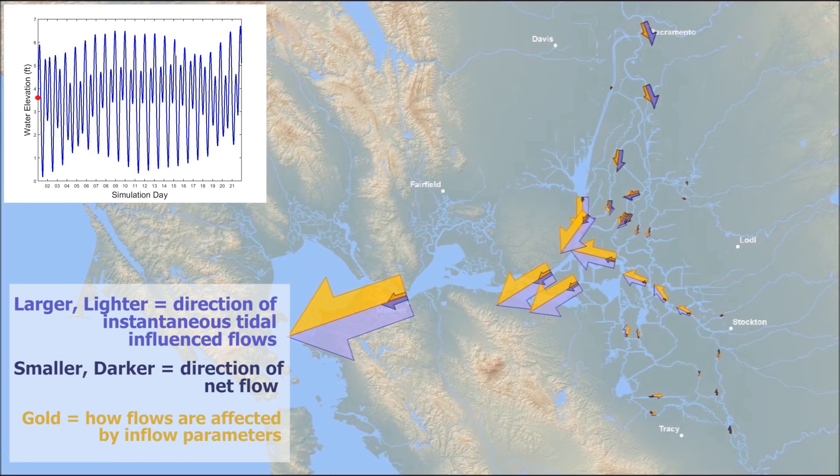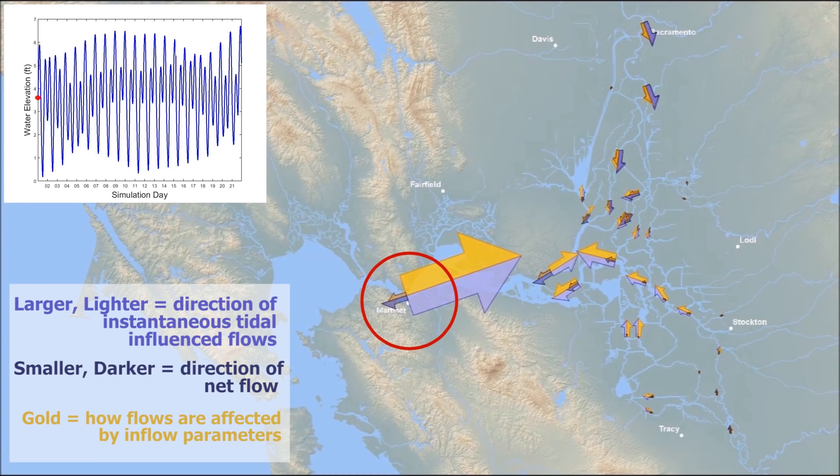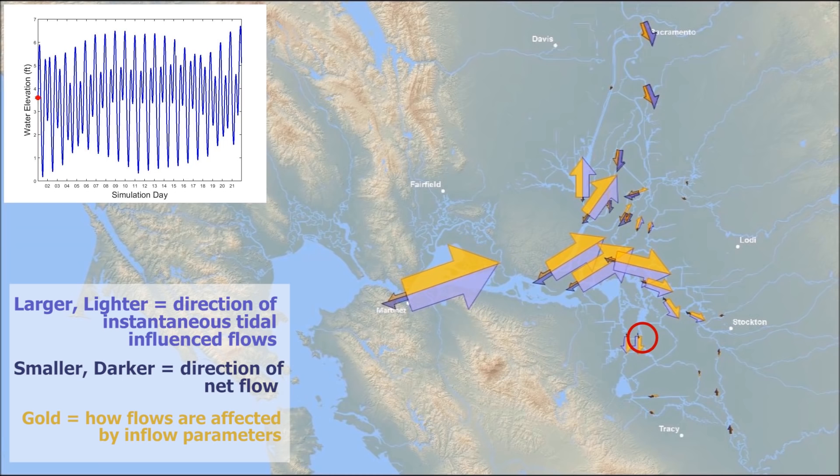When we have a lower flow rate, we see two things. First, the change in tidal flows at Martinez is nearly imperceptible, yet net outflow changes noticeably. Second, we see negative net flows at Middle River even during neap tides.